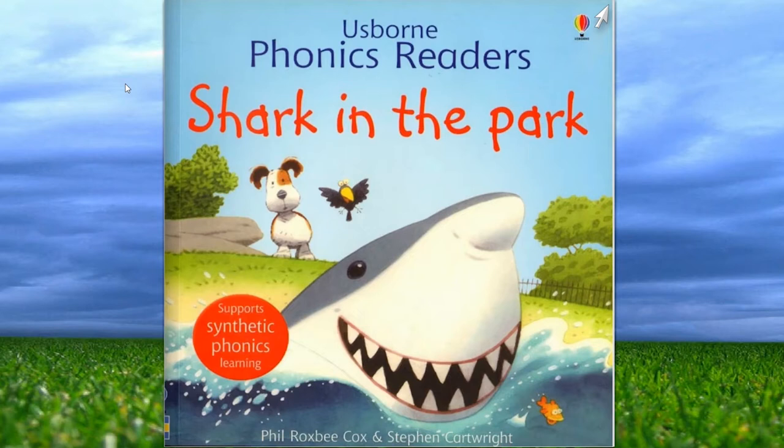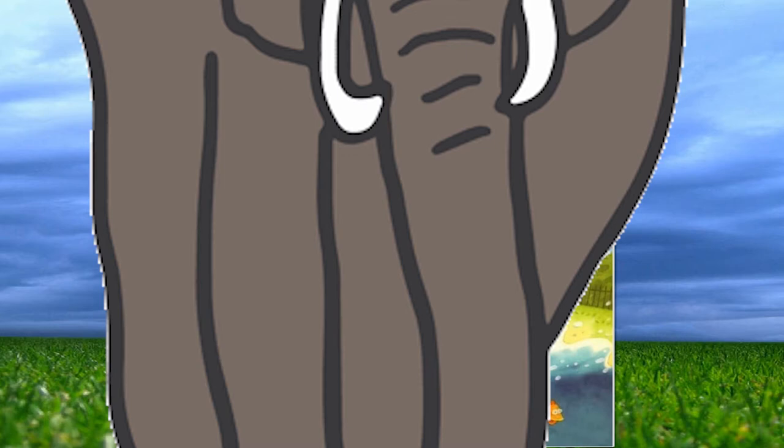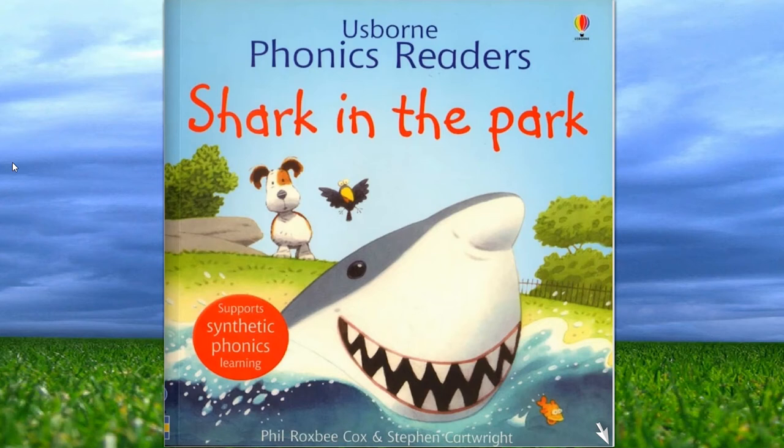Hello, cute kids! I am here with another storybook. And this storybook is about elephants. No, elephant? What animal is it? What animal do you see? I can see some animals. Let's see if we can identify them.